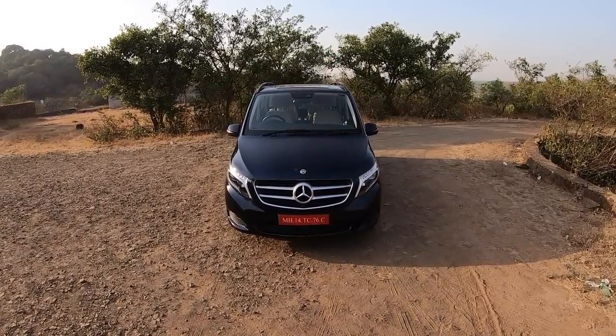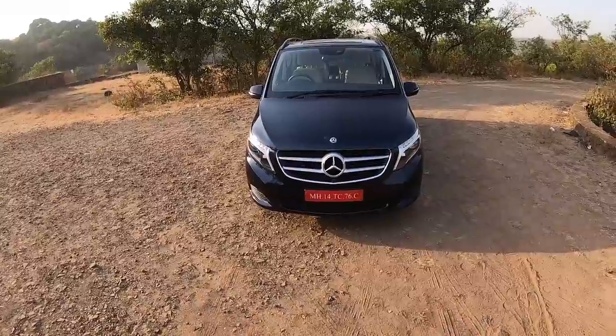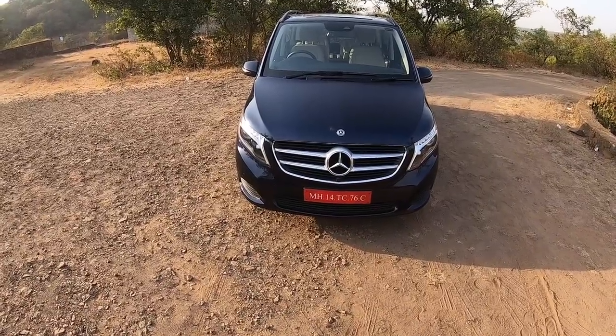I am driving the Mercedes V-Class. Usually the car is always on, however today it is turned off because it doesn't have push button start — there is a key you have to insert to turn it on. There is no passive entry as well.